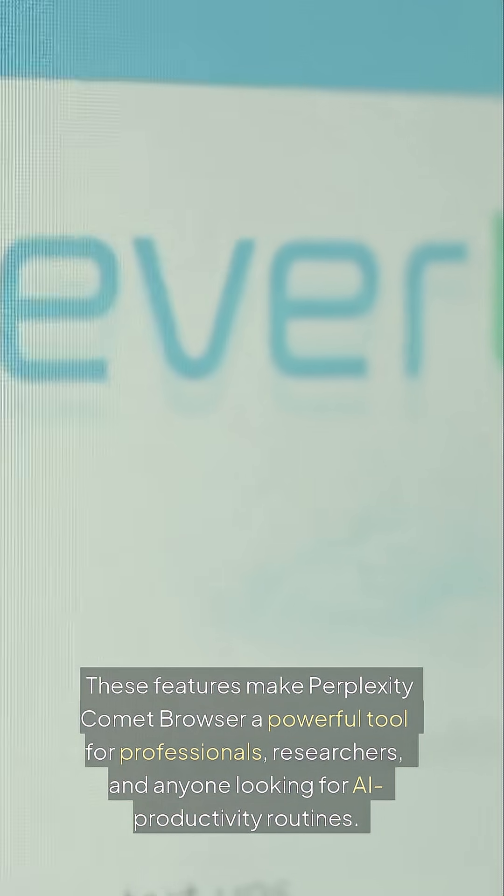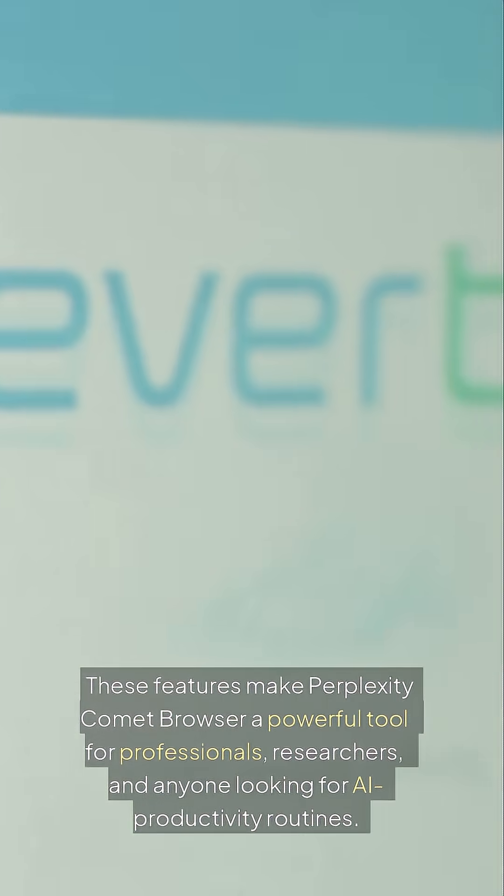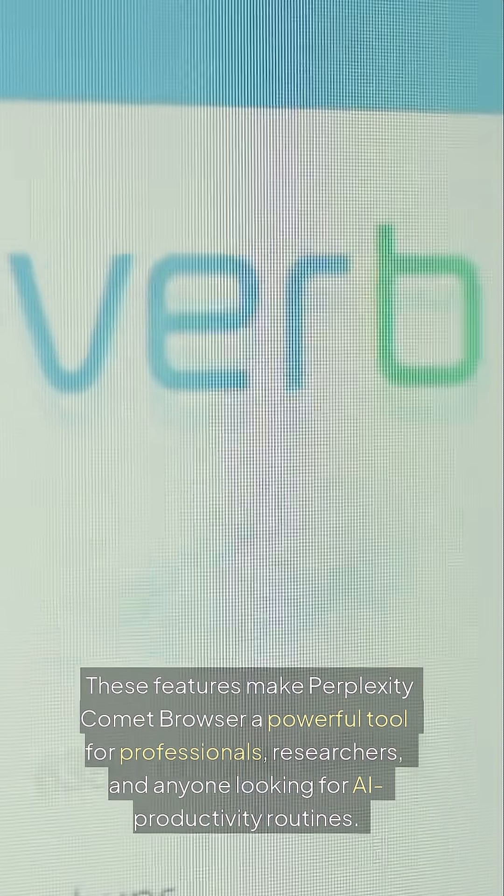These features make Perplexity Comet Browser a powerful tool for professionals, researchers, and anyone looking for AI productivity routines.